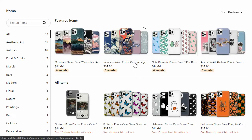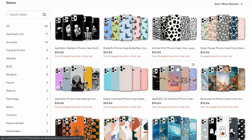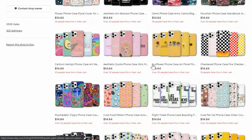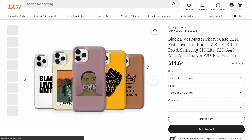Obviously if you go to the homepage of these Etsy stores, you can see their best sellers right here. But what you want to do is sort by most recent. I just want to figure out how many sales he's had since he started the store, so I'm going to scroll down and go to the last page to find the very first design he published.